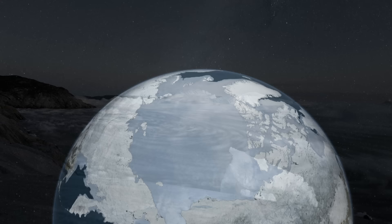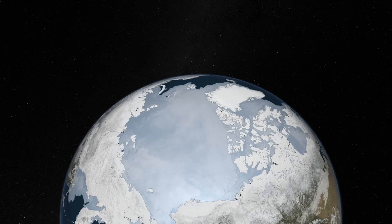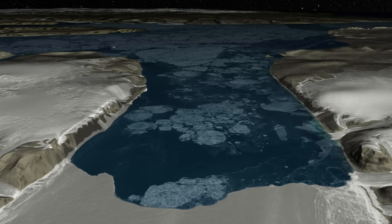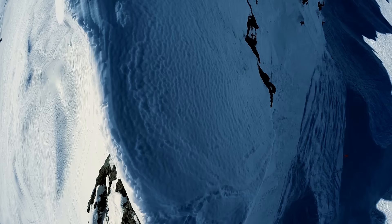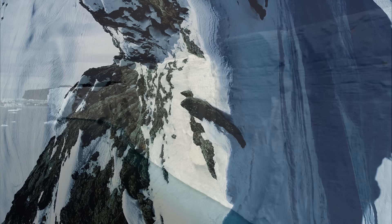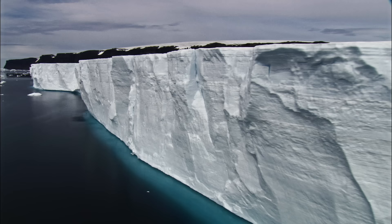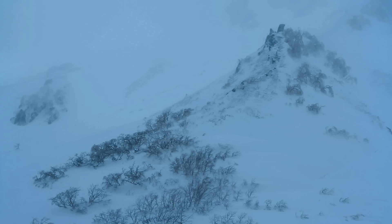Ice, in its varied forms, covers as much as 16% of Earth's surface, including 33% of land areas at the height of the northern winter. Glaciers, sea ice, permafrost, ice sheets, and snow play an important role in Earth's climate. They reflect energy back to space, shape ocean currents, and spawn weather patterns.